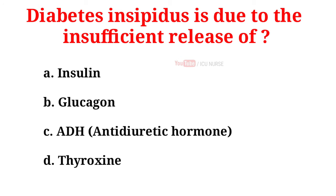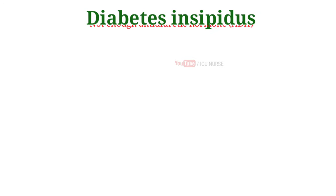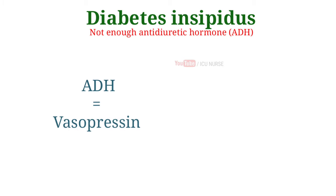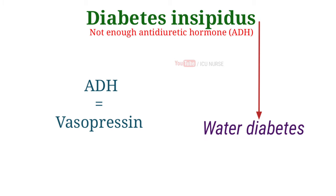Diabetes insipidus is due to the insufficient release of: A. Insulin, B. Glucagon, C. ADH, D. Thyroxine. And the correct answer is C. ADH. Diabetes insipidus is a condition caused by not enough antidiuretic hormone (ADH) in the body. ADH is also known as vasopressin, a hormone that helps the kidneys keep the correct amount of water in the body. The condition is also called water diabetes.